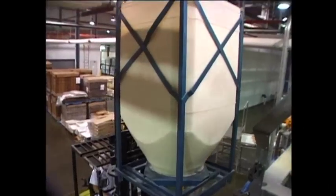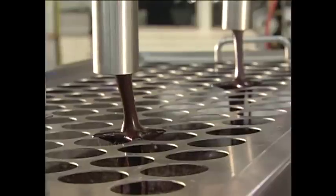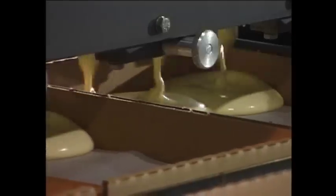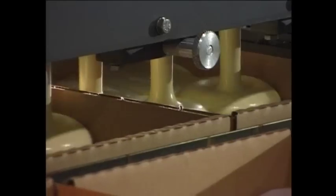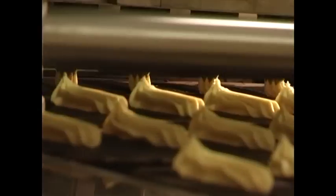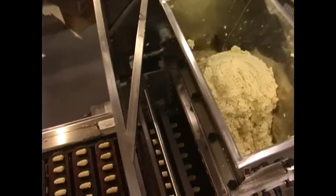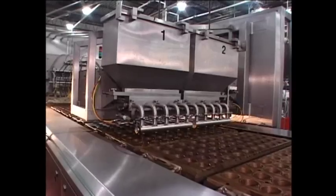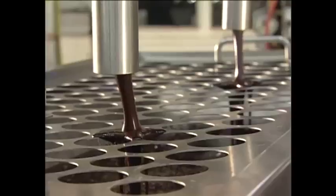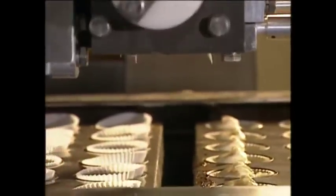Product ingredients vary, and in turn so will the mix. But when it comes to depositing, AutoBake offers two types of PLC-controlled depositors that provide consistency and quality control: a volumetric depositor for batch mixing, and a continuous mixer depositor for automated mixing, which will aerate the mix in-line straight to the depositing manifold.